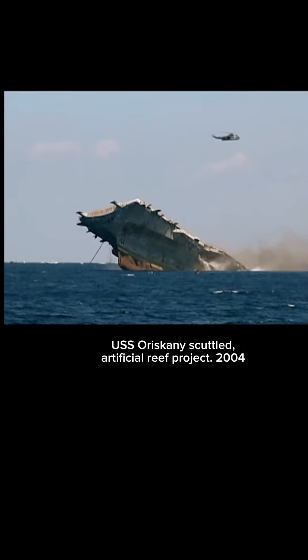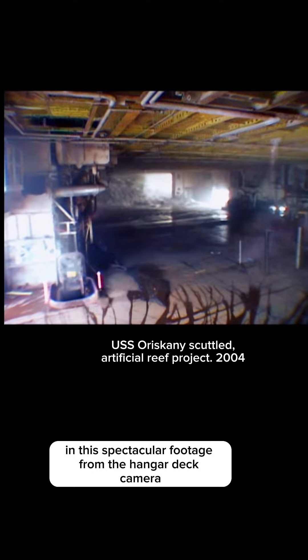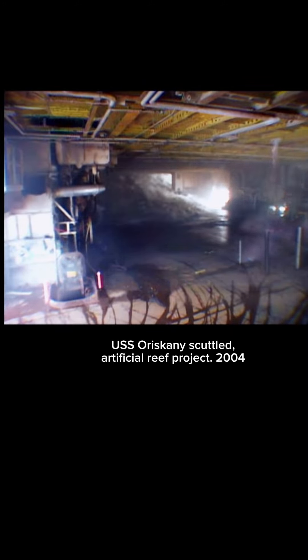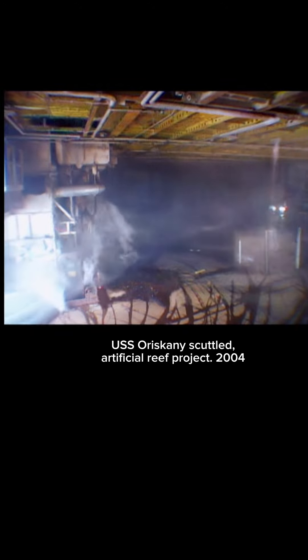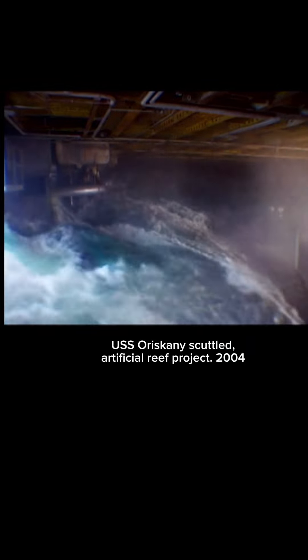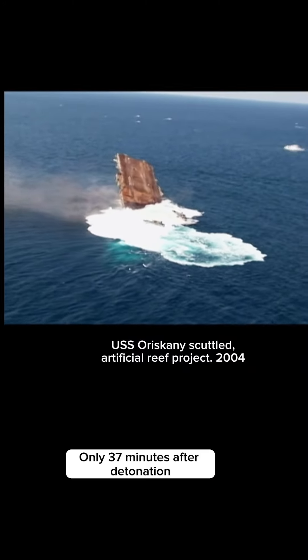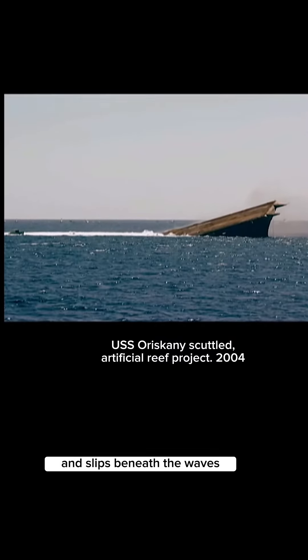She's going to do it her way. In this spectacular footage from the hangar deck camera, a wall of water engulfs the ship. Only 37 minutes after detonation, the mighty O succumbs to the sea and slips beneath the waves.